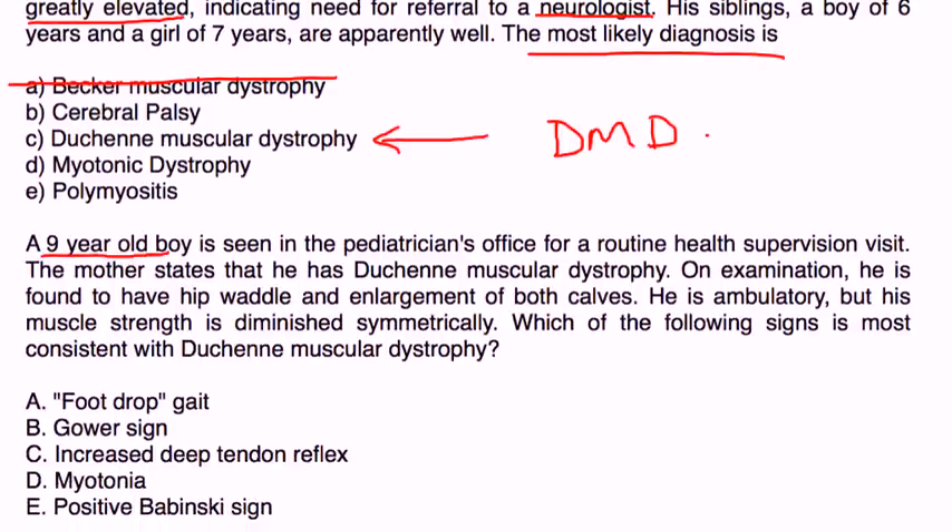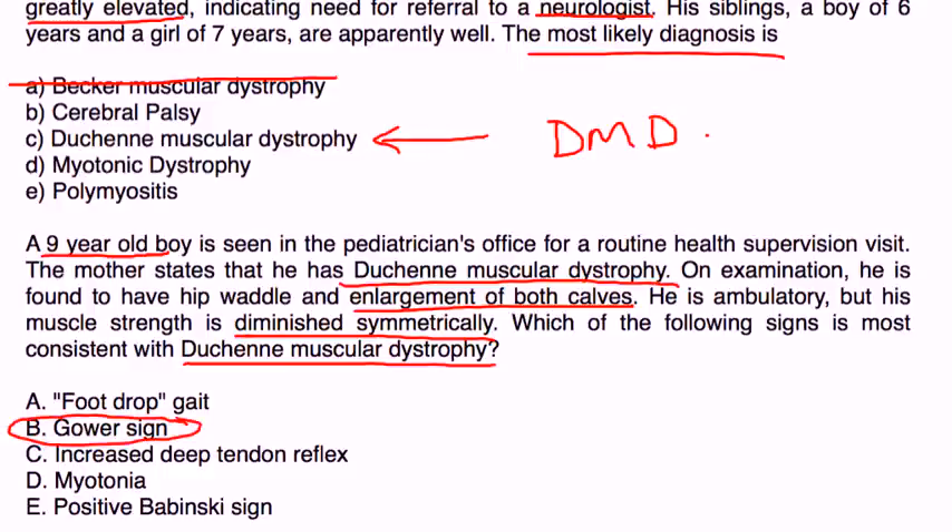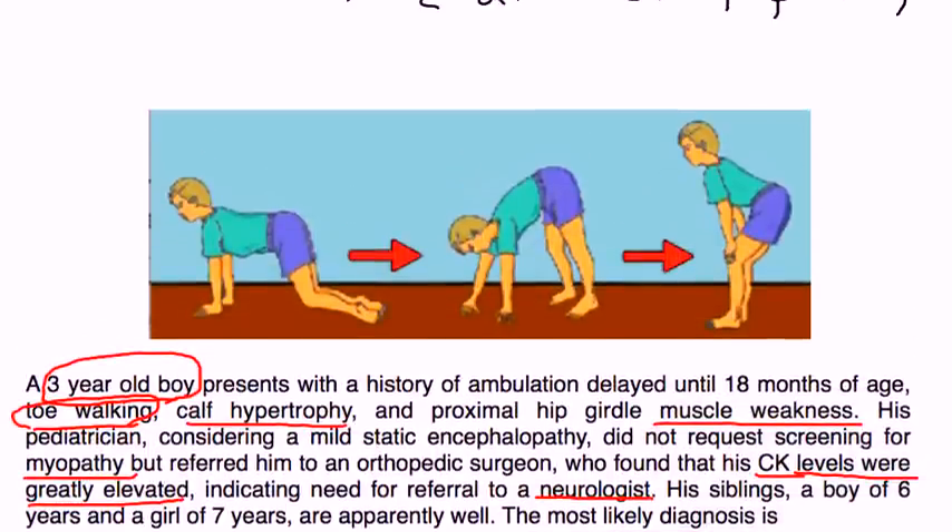Second vignette: A nine-year-old boy is seen in the pediatrician's office for a supervision visit. The mother states that he has Duchenne muscular dystrophy. On examination, he has a hip waddle and enlargement of both calves. He is ambulatory but his muscle strength is diminished symmetrically. The sign most consistent with Duchenne muscular dystrophy is Gower's sign, illustrated here, where the child has to walk up the legs when going from a prone to upright position because he does not have enough proximal muscle power to get up normally.